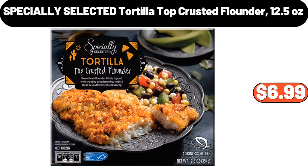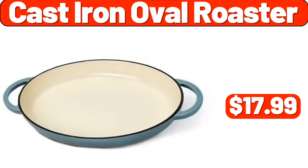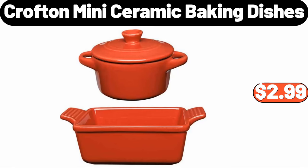Specially selected tortilla top crusted flounder, 12.5 ounces, $6.99. Freestanding fan forced electric fireplace, $35.99. Cast iron oval roaster, $17.99. Crofton mini ceramic baking dishes, $2.99.